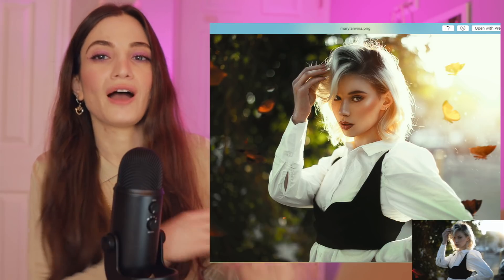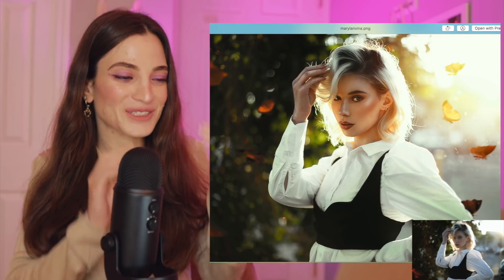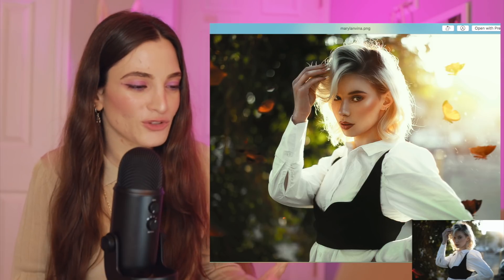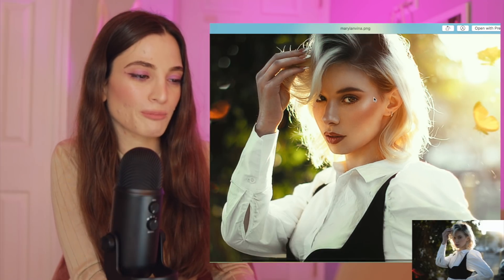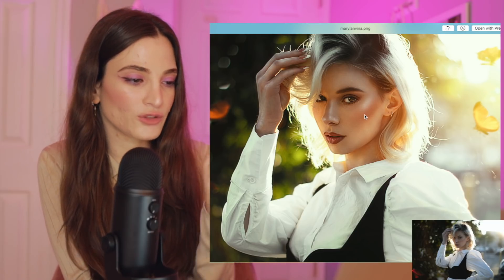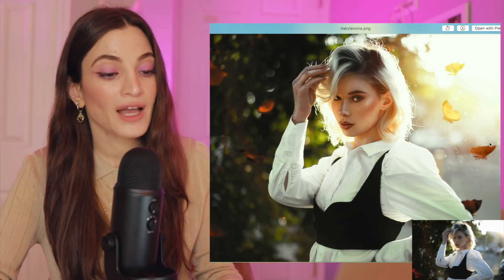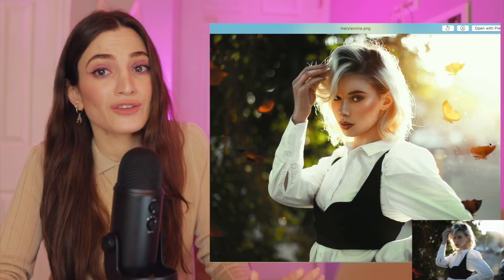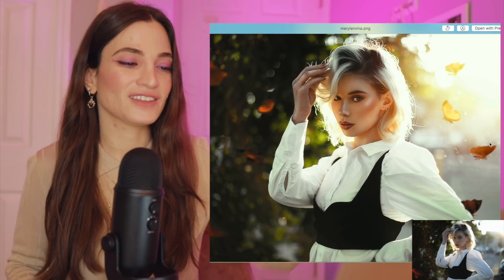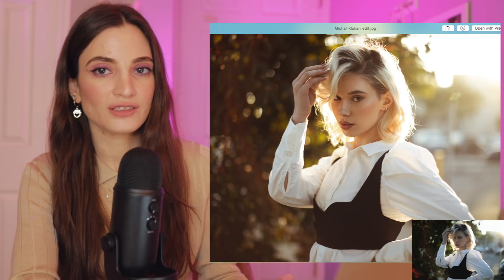Mary Lanvina. Wow. Incredible. I don't even know where to begin. This is such a cool picture. You did such a good job with the butterflies, and then you added this lens flare — it's beautiful. One thing: I think the contour might've been a little too much — I would've liked to see it maybe 30% less. But I love what you did with the retouching. It just made the picture stand out so much. I love butterflies — not up close because they look like little demons, but from far away they're gorgeous. I love how you handled the background. It looks so fairytale-like. This edit is just fantastic.